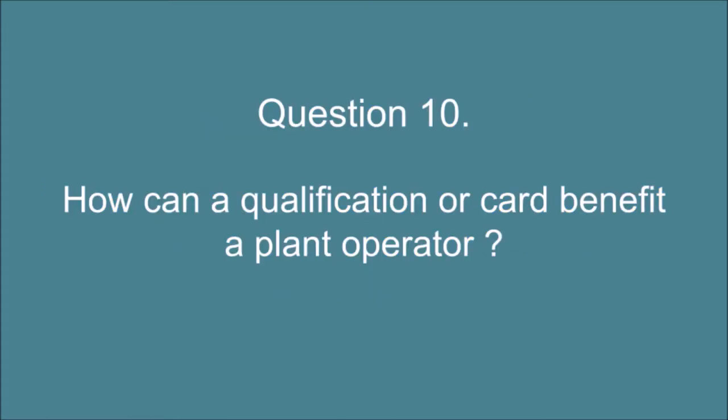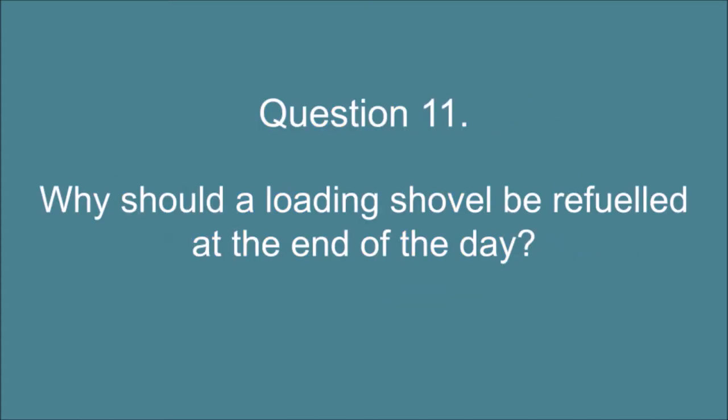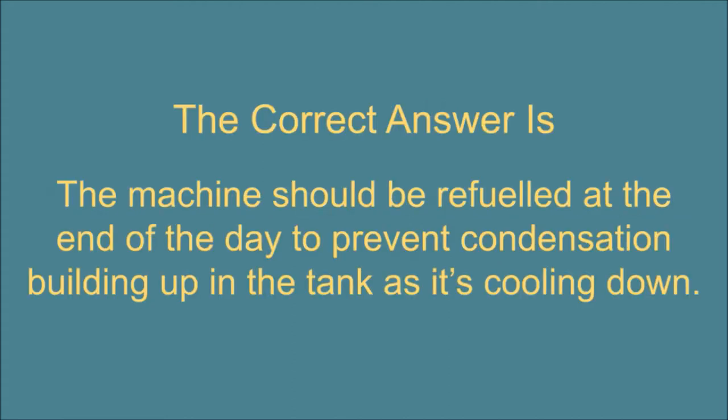Question 10. How can a qualification or card benefit a plant operator? The correct answer is: The operator can prove his skills, have better prospects of employment and promotion. Question 11. Why should a loading shovel be refueled at the end of the day? The correct answer is: The machine should be refueled at the end of the day to prevent condensation building up in the tank as it's cooling down.